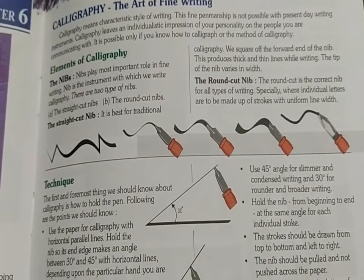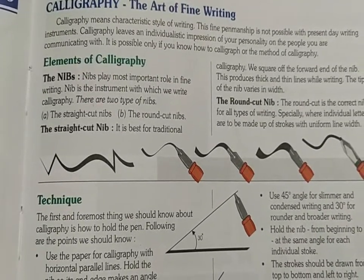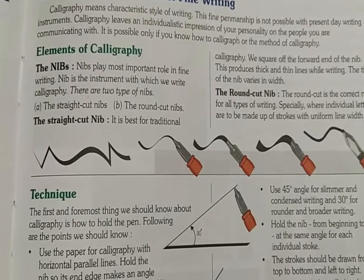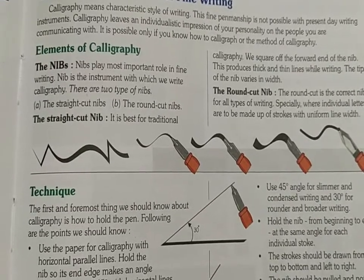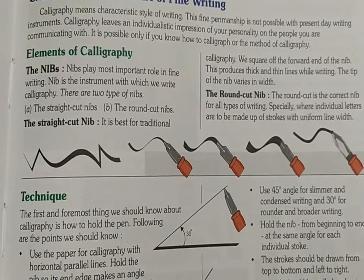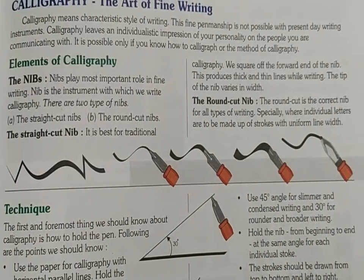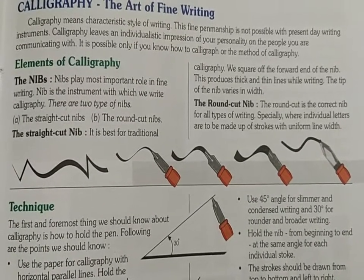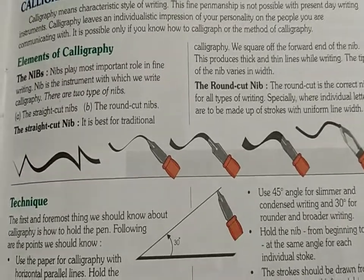The special elements of calligraphy are the nibs. Nibs play the most important role in fine writing. There are two types of nibs: A, the straight cut nibs, and B, the round cut nibs. The straight cut nib is best for traditional calligraphy, with a square forward end of the nib. This produces thick and thin lines while writing.